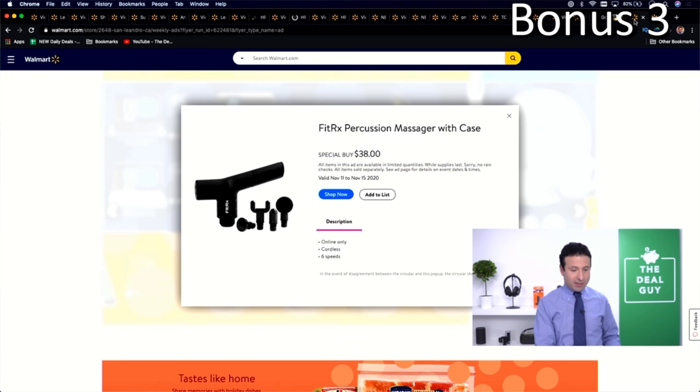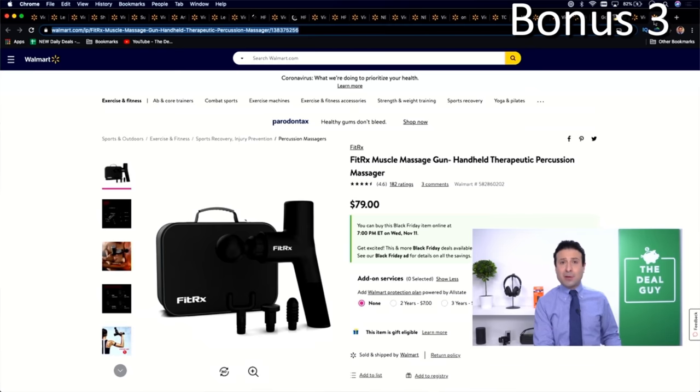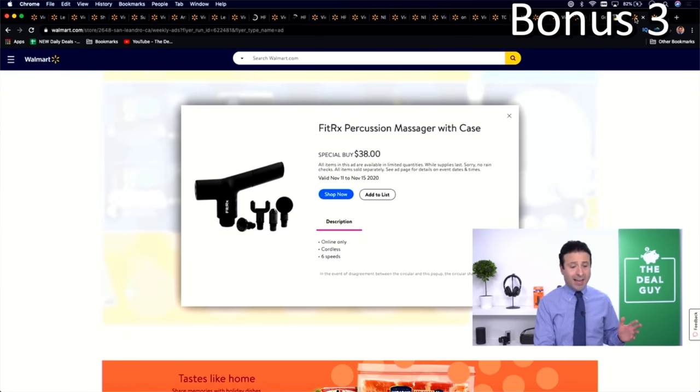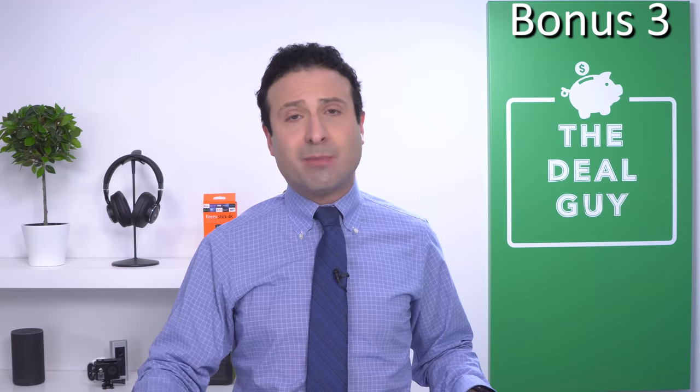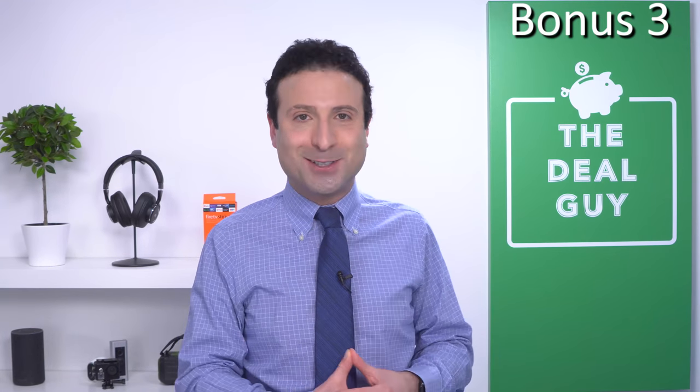The final bonus deal — available November 11th through the 15th — is the FitRX Percussion Massager at $38. The typical retail price is $79, so at $38, that is a steal. It's cordless with six speeds — a really solid deal.